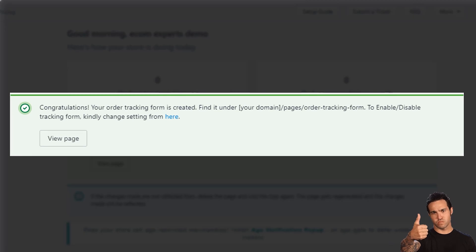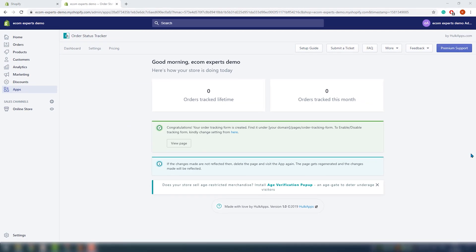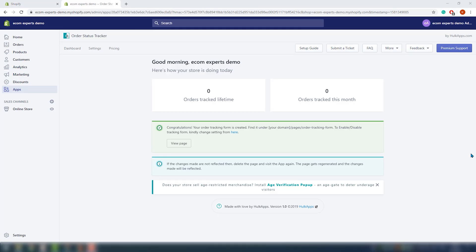Seems this happens automatically — I was expecting a vigorous process of creating and customizing our layout design. Perhaps it's a bit too early to speculate. We have more information here for our tracking form: where we can find it on our demo shop, how to enable and disable it, and where to change the settings. Below, we have a tab to view our page. There's also a note that if changes made are not reflected, delete the page and visit the app again — the page gets regenerated and the changes will be reflected. This is kind of self-explanatory.